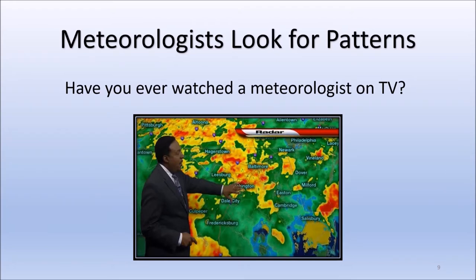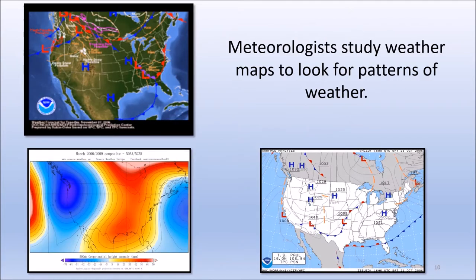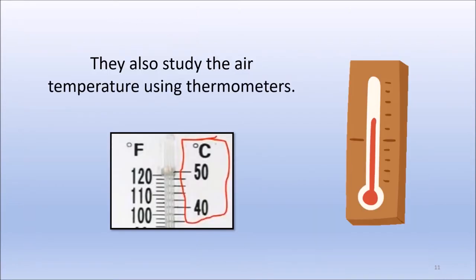Meteorologists look for patterns. Have you ever watched a meteorologist on TV? They share information with us so we know how to prepare for the weather. Meteorologists study weather maps to look for patterns of weather. There are many different types of maps that meteorologists can study. They also study the air temperature using thermometers. The thermometers can measure air temperature in Fahrenheit or Celsius.